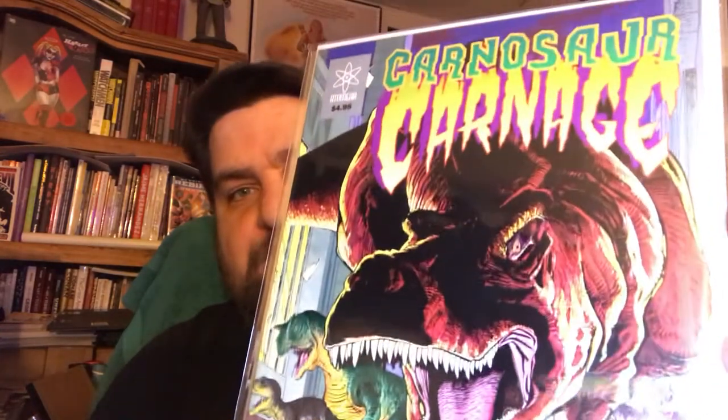Last but not least for the dollar books — this is Carnosaur Carnage from Atomika Press. It's a big deluxe book and I think it has some pretty famous artists working in it, like Walt Simonson. I think this is actually a Simonson cover. Kind of a cool indie book.